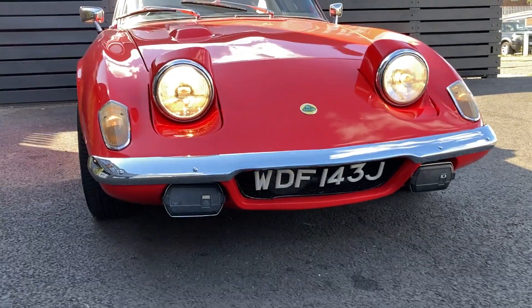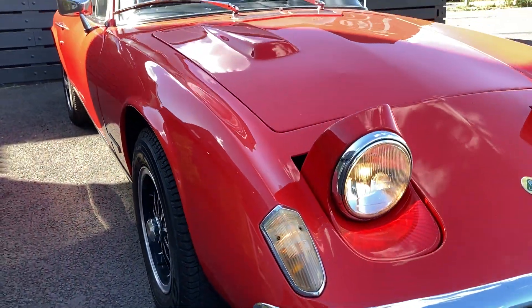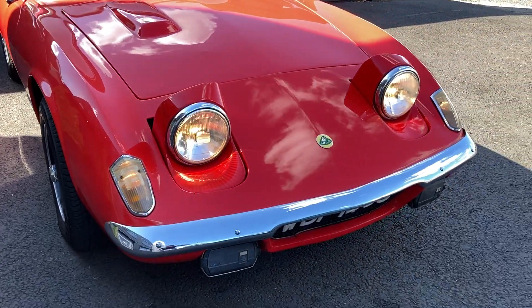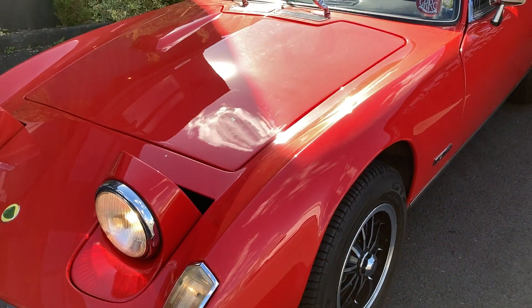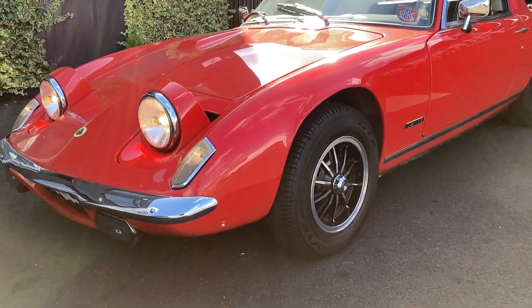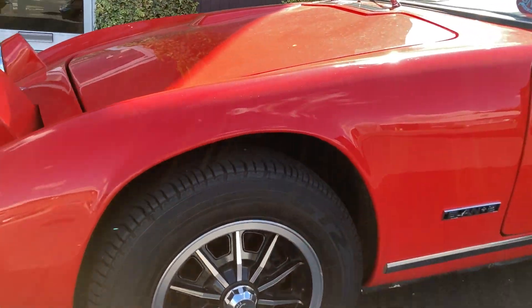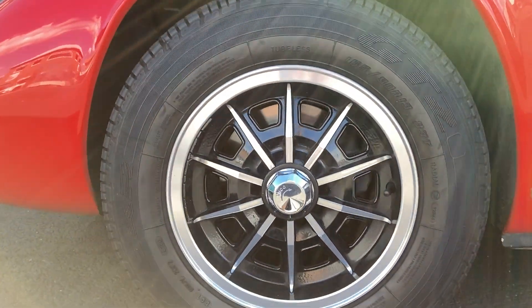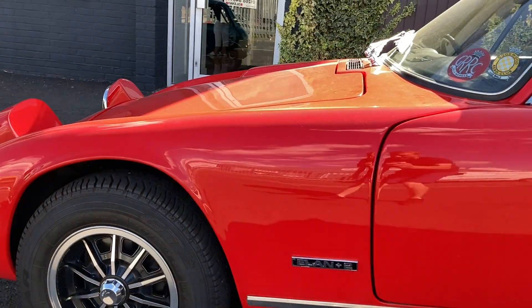Very good looking indeed. Fantastic to drive and, as you can see, fantastic looking as well. The engine turns over without an issue — runs okay.